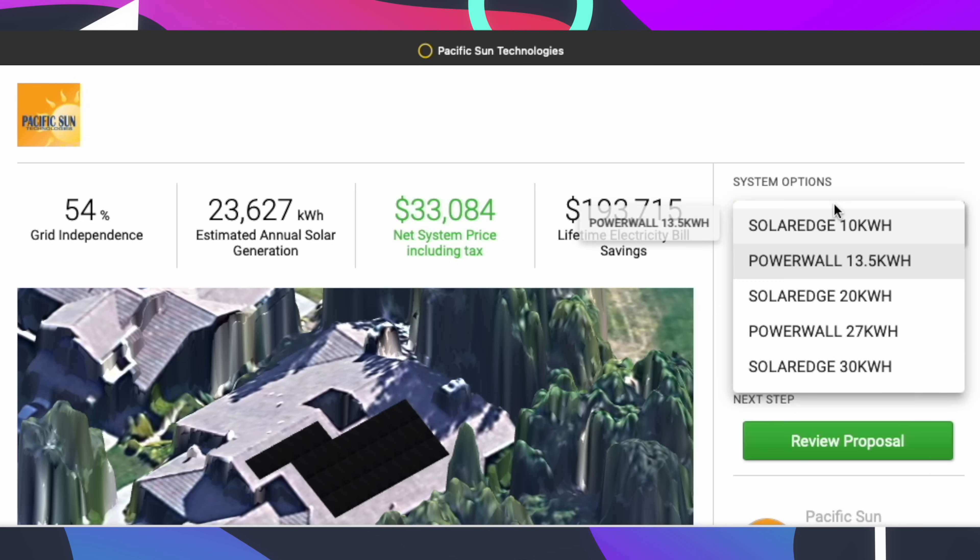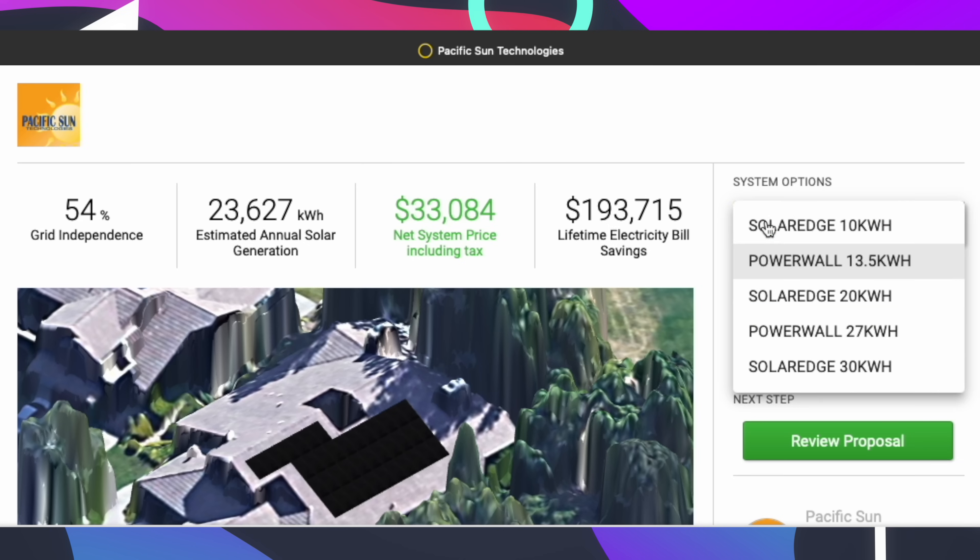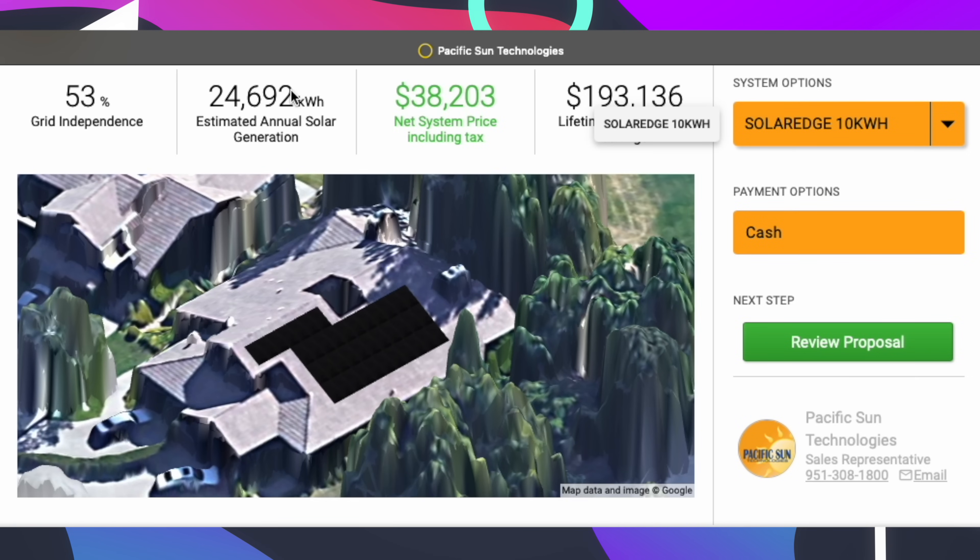If you factor in solar panel degradation, those are things you want to consider. We're going with REC panels, which have very low degradation — a 92% power retention guarantee at year 25. So if you're going with the Powerwall 3, you probably want to pair it with a premium panel to ensure that the lack of module-level optimization isn't affecting your overall production. With a good panel, that gap can be mitigated over 25 years, though you will still generate less energy overall.